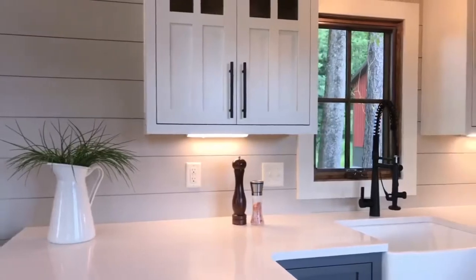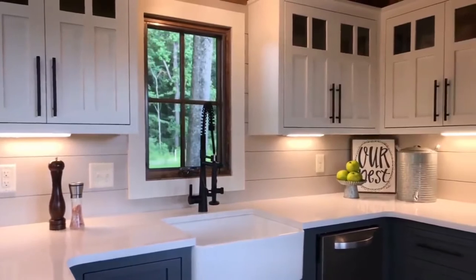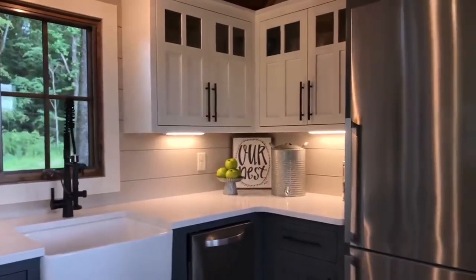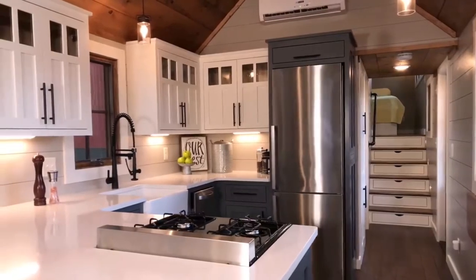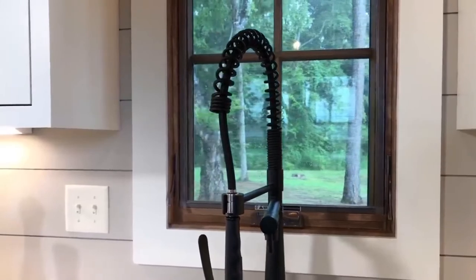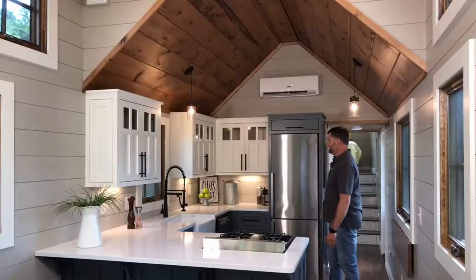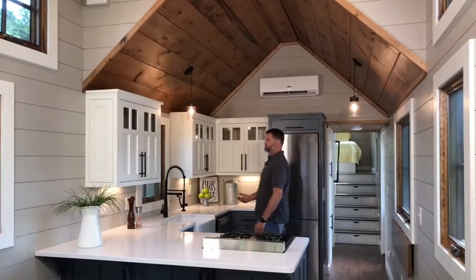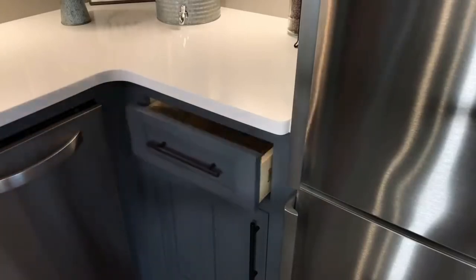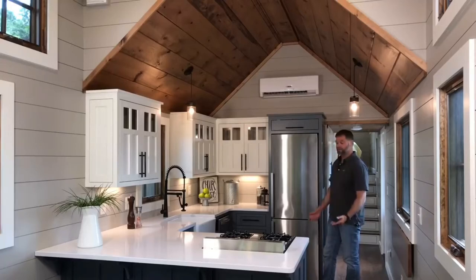Nice quartz countertops. This client did really well on the color choices — a nice blue-gray lower cabinet and white upper cabinet for a little bit of contrast. This one also has the farm sink, which is really cool, with a nice sprayer-type nozzle. We do under-cabinet lighting in our Denalis. We build all the cabinets in-house, so everything is built furniture-grade with soft-close hardware.